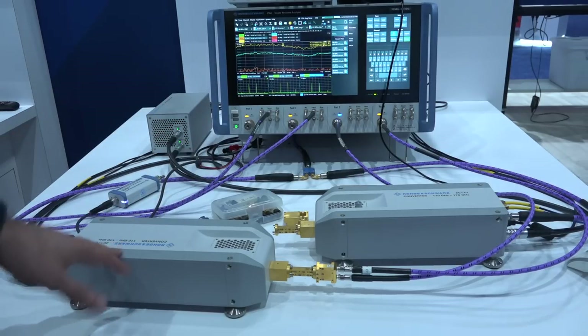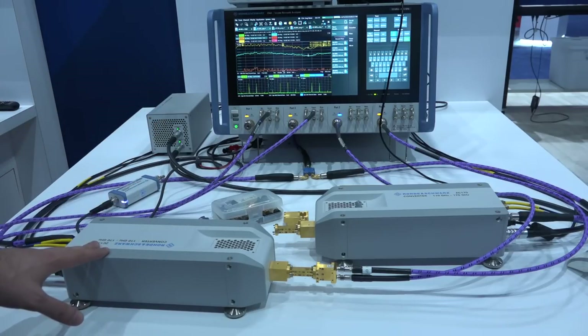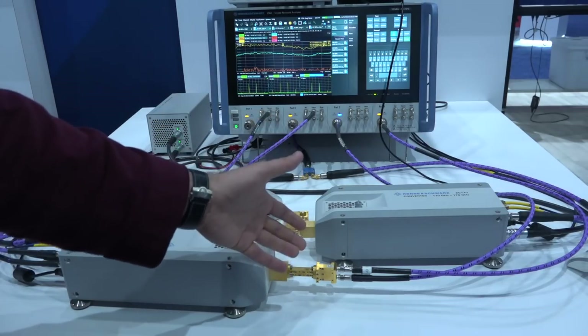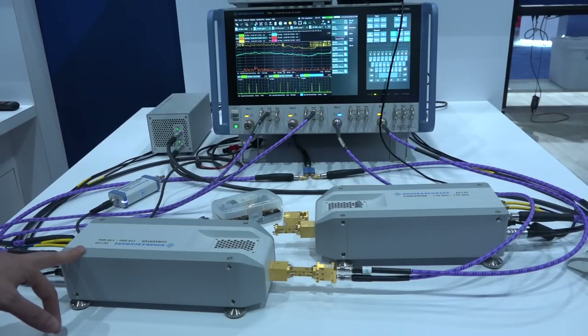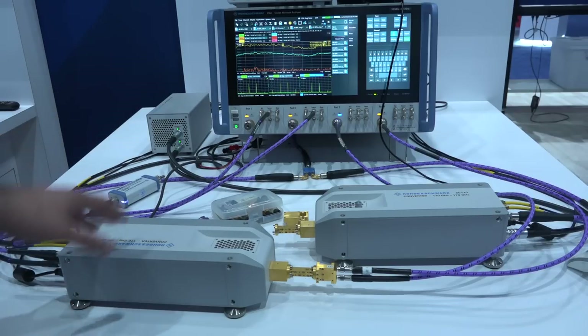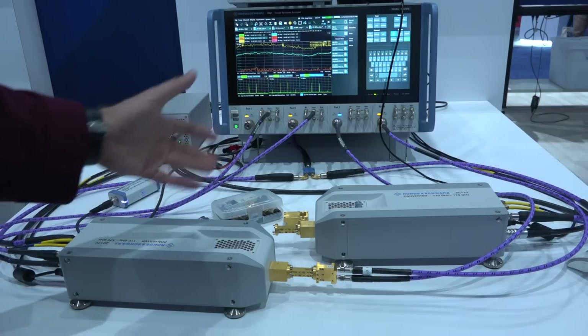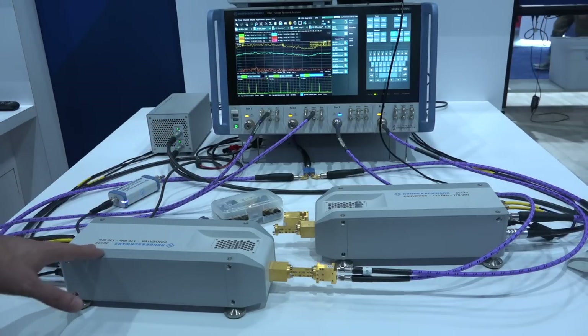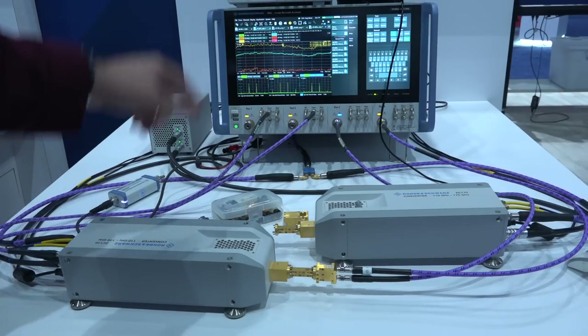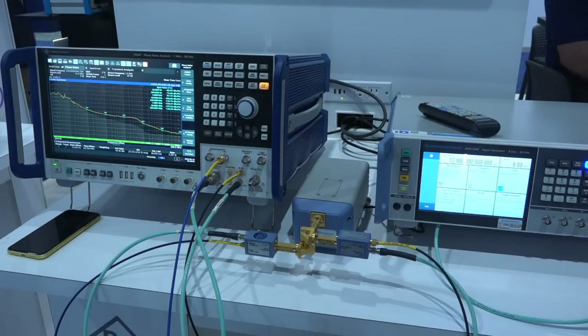Because the ZNA has multiple sources inside it, you can take multiple of those and put them directly onto the 110 to 170 GHz heads, giving you a two-tone output. At this frequency, that means you can measure IP3, IM3, and also frequency conversion — which is really hard to do between 110 and 170 GHz. You get a calibrated reference plane, just like with the FE170 extenders, making this characterization quite easy. The remote heads work really nicely with the Rohde & Schwarz instruments, removing complexity from the user side.